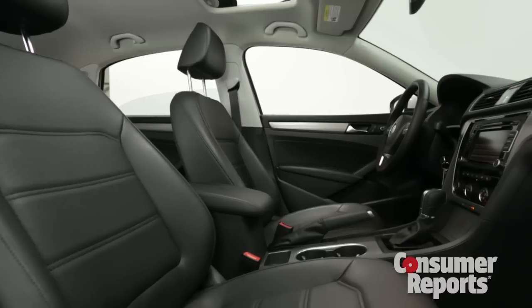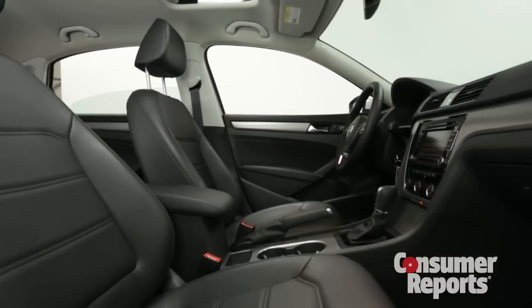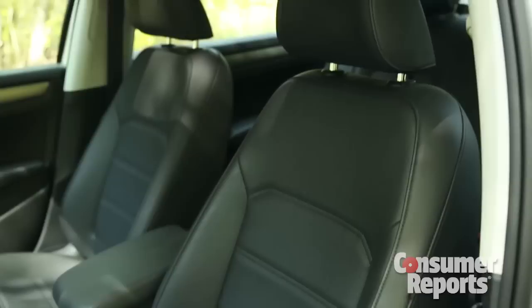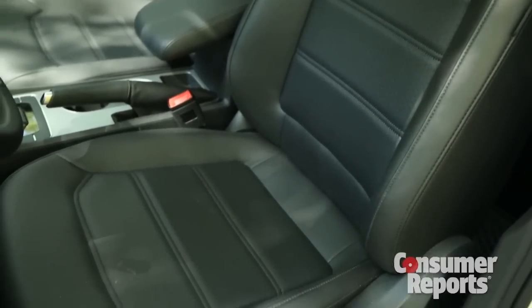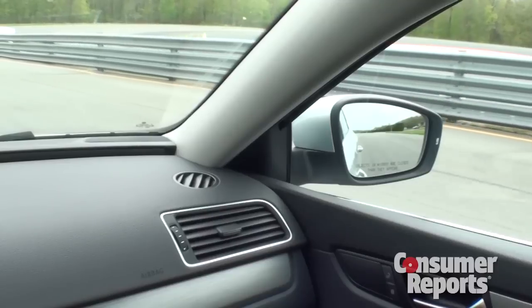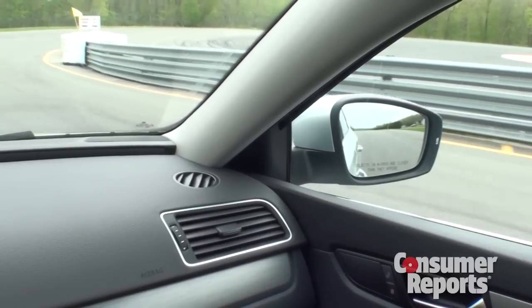We Americans like our space, and the Passat has it in spades. The back seat is enormous with generous legroom. Plenty of room up front with supportive seats here too. The trunk is large, but it's a little bit shallow. Conservative styling provides big windows and thin pillars, so that gives you good visibility.